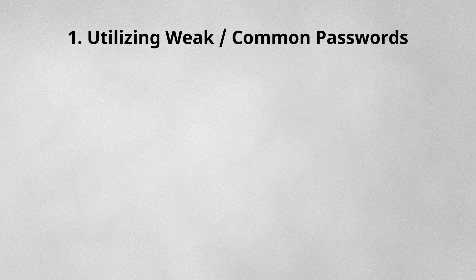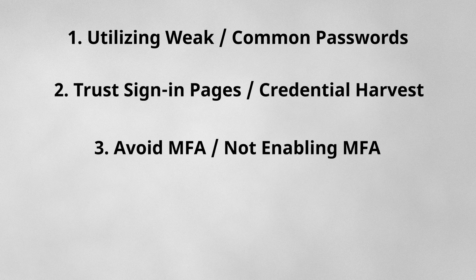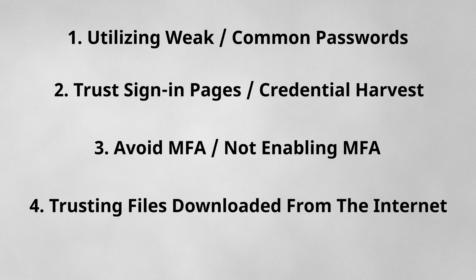In summary, the habits that increase your risk are: utilizing weak or common passwords, falling victim to credential harvesting, skipping multi-factor authentication, and trusting files downloaded from the internet. I highly encourage anyone watching to think seriously about their online security and make it difficult for hackers to break into your account. The majority of cybersecurity incidents I've been involved in traced back to a compromised identity. By changing our security habits and following best practices, we can reduce the risk and protect ourselves from unauthorized access.